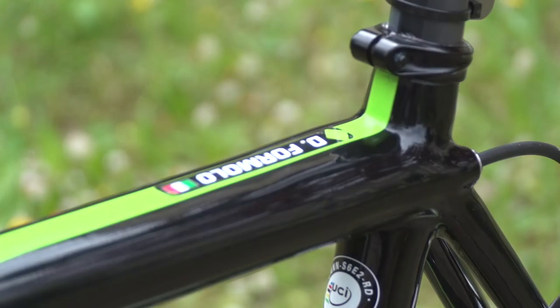From the start of the 2017 Giro d'Italia in Sardinia, this is 2015 Giro stage winner Davide Formolo's Cannondale Super 6 Evo.